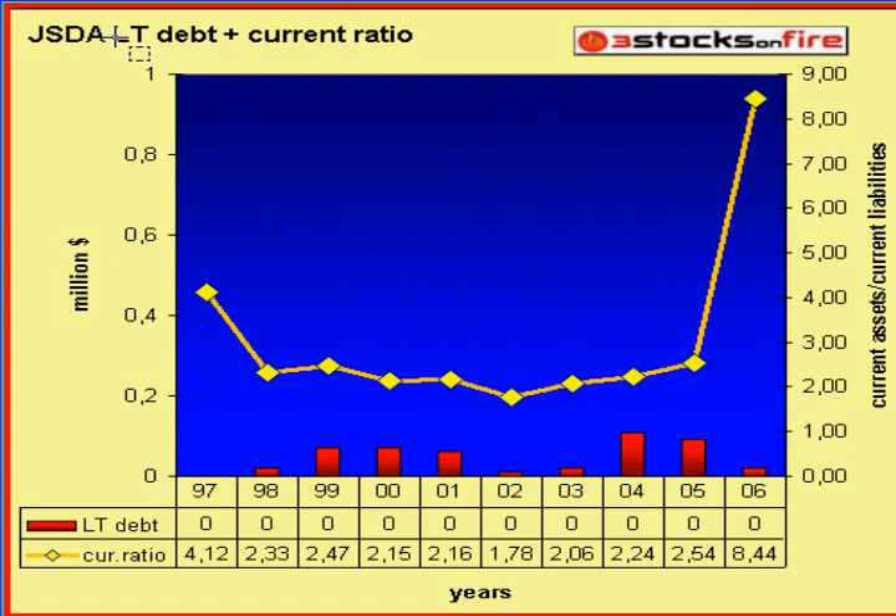This is the balance sheet analysis. Long-term debt is irrelevant — almost zero. And the current ratio is now 8.44, so the liquidity position is quite healthy for JSDA now.